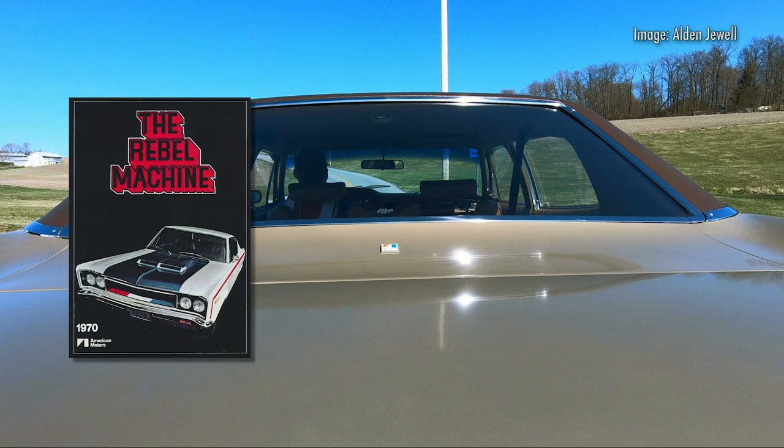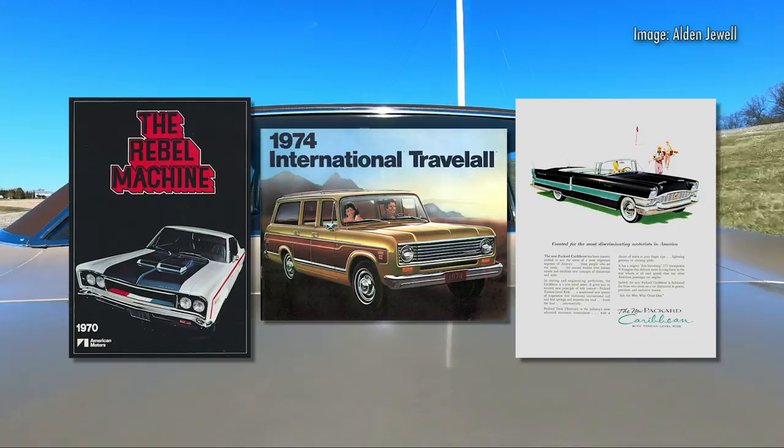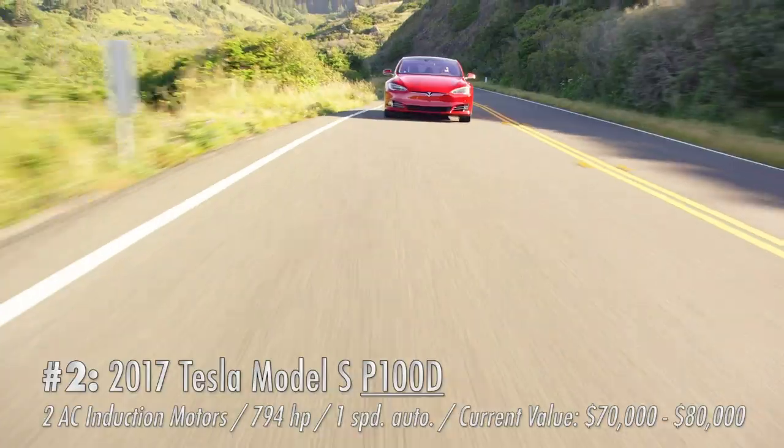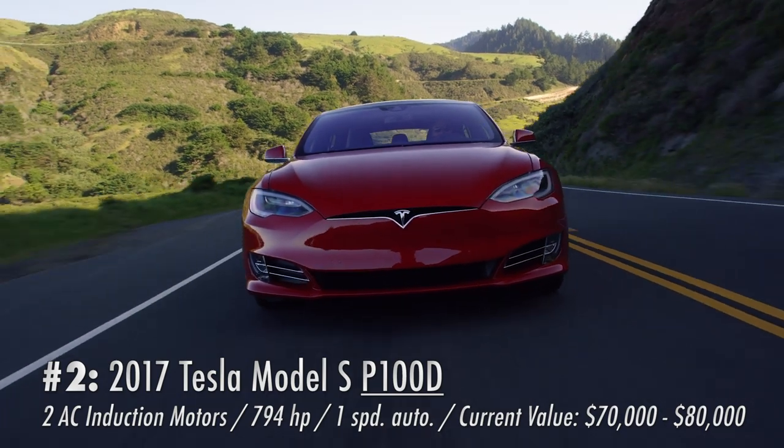So I've got my AMC, my International, and my Packard. My next pick is particularly important because it's the only modern car on this list: a 2017 Tesla Model S P100D Ludicrous.